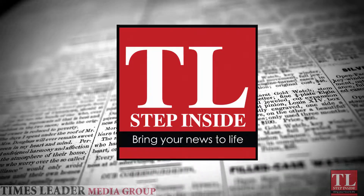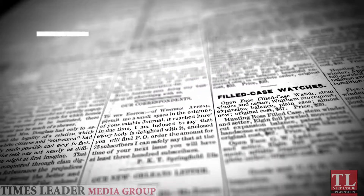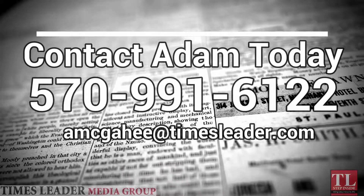If this is something you're interested in, you can reach me at 570-991-6122.